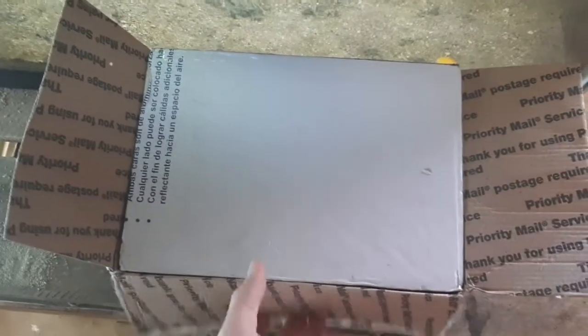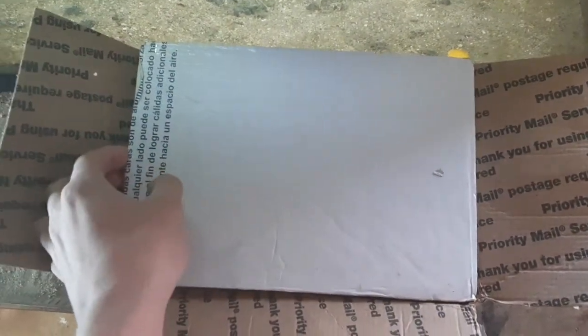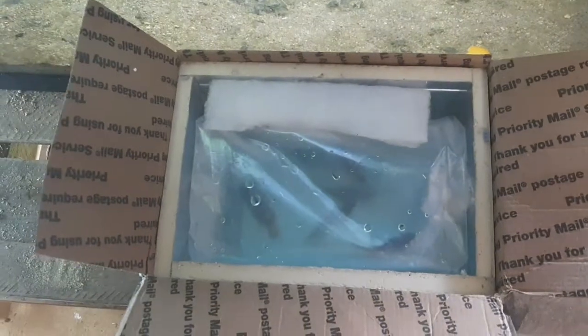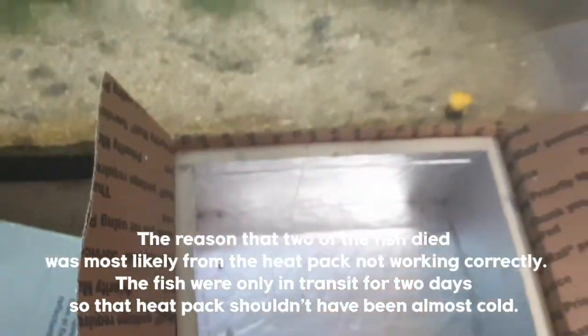All right guys, so right here is the box. Should be five fish in here. I don't know if I'm gonna say what they are in the title or not. There they are — okay, one here. Let's open this up. Heat pack — it's iffy. Warm. All right, open it up.